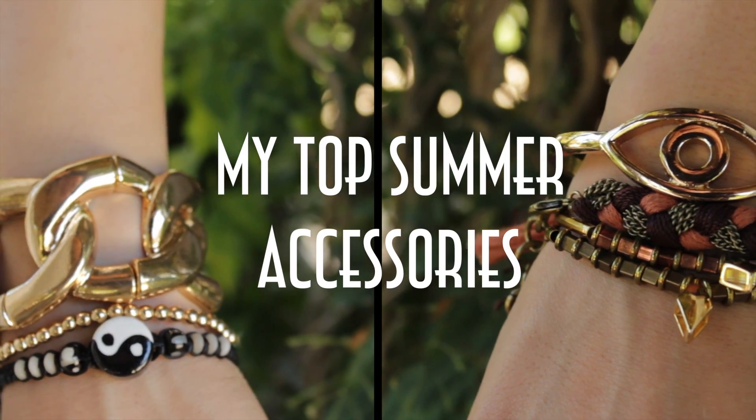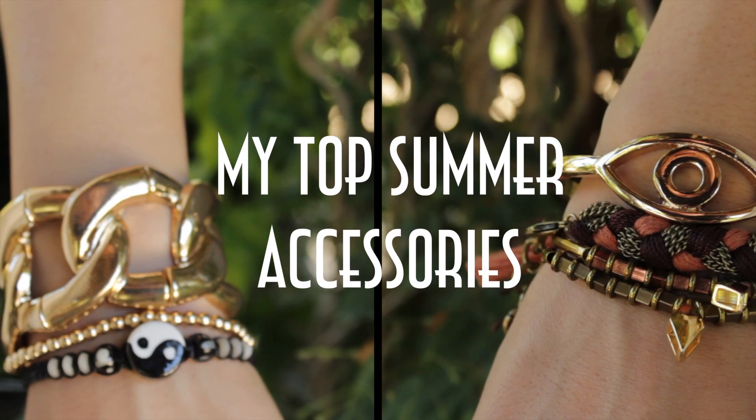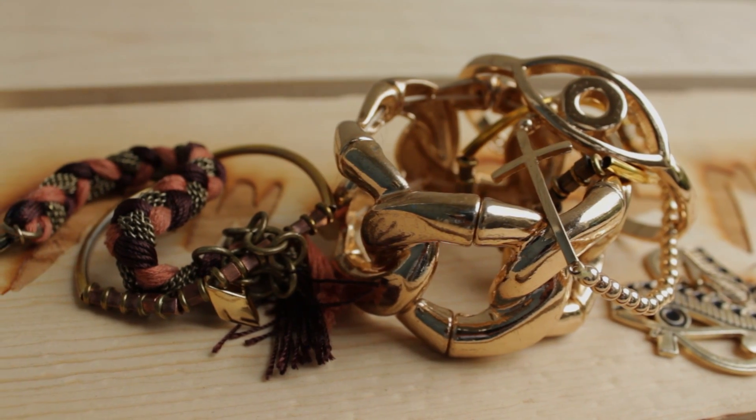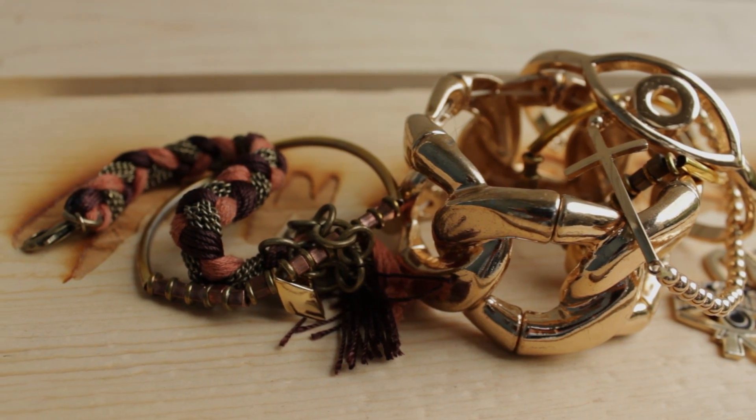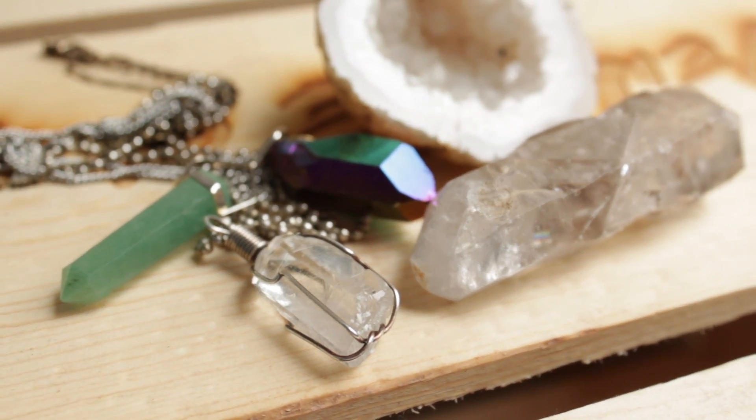Stacking on tons of jewelry and accessories doesn't sound like that much fun in the summer when you're kind of just dripping in sweat, but guess what? Sometimes fashion is about sacrifices, so I'm going to show you guys six of my favorite ways to accessorize the season.